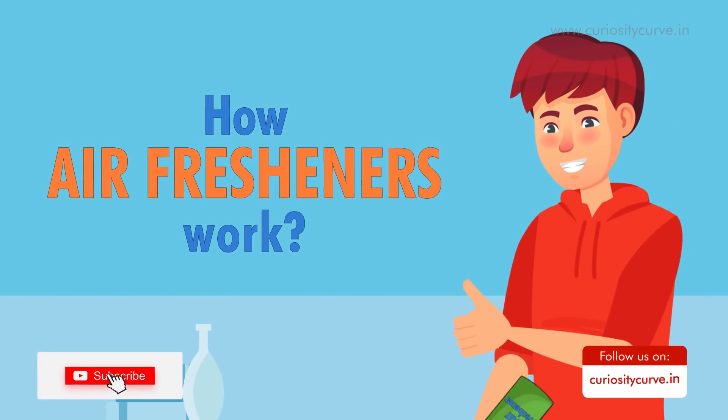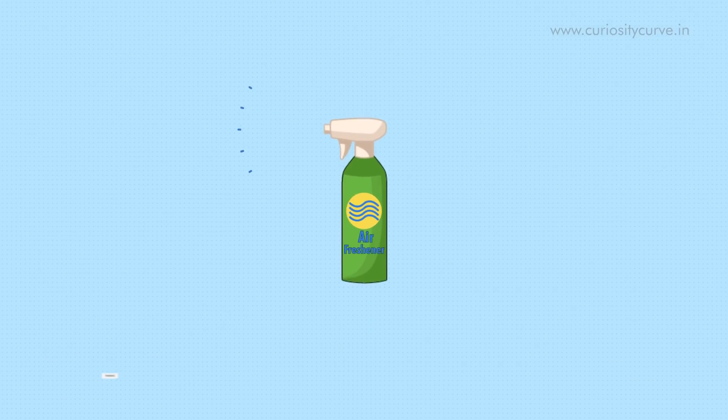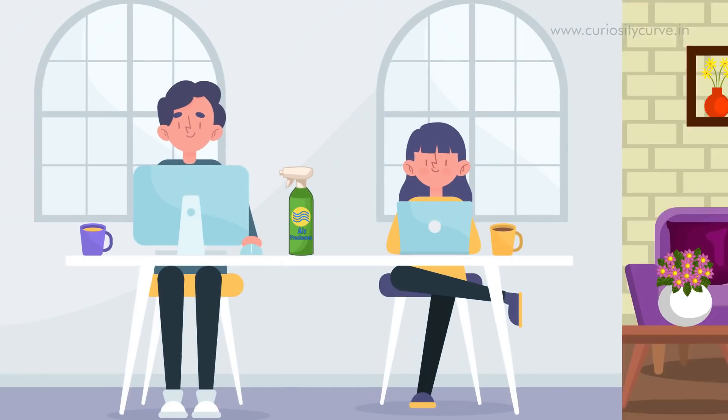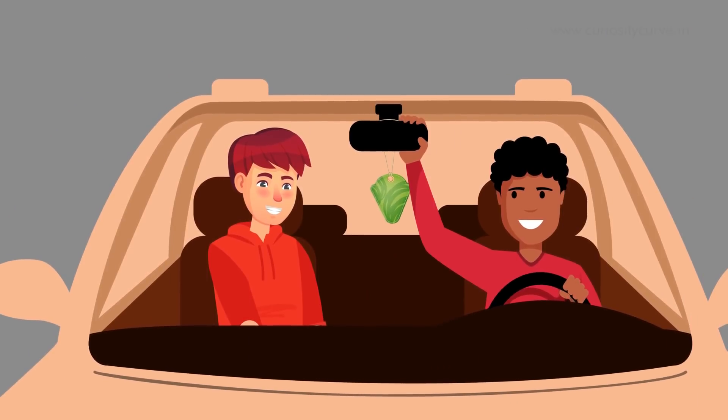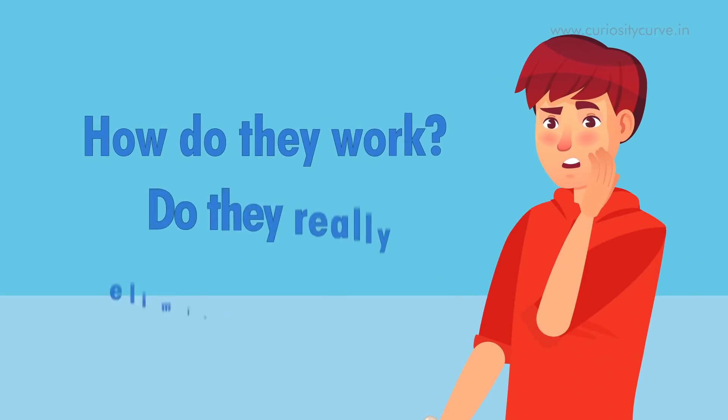How air fresheners work. Air fresheners are everywhere — at work, in your house, and sometimes hanging from the mirror in your car. But how do they work? Do they really eliminate odors?